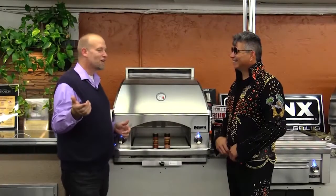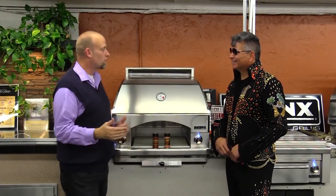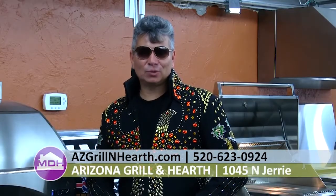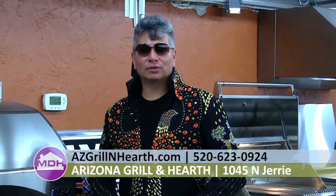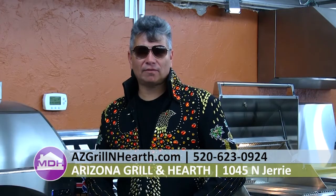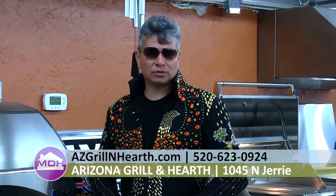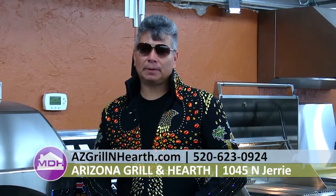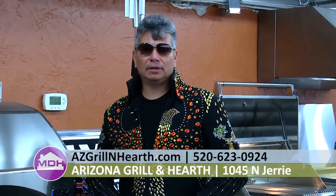If you want to find out more about us and how you can take your grilling to the next level, the quickest, easiest way is to call us at 623-0924. We would love to have you as our guests in our store. The address is 1045 North Jerry Avenue, J-E-R-R-I-E. Speedway Columbus is a major crossroads — the best landmark is the Big Dunn-Edwards store. We're right behind them on the south side of Speedway. You can also go to our website at azgrillandheart.com.